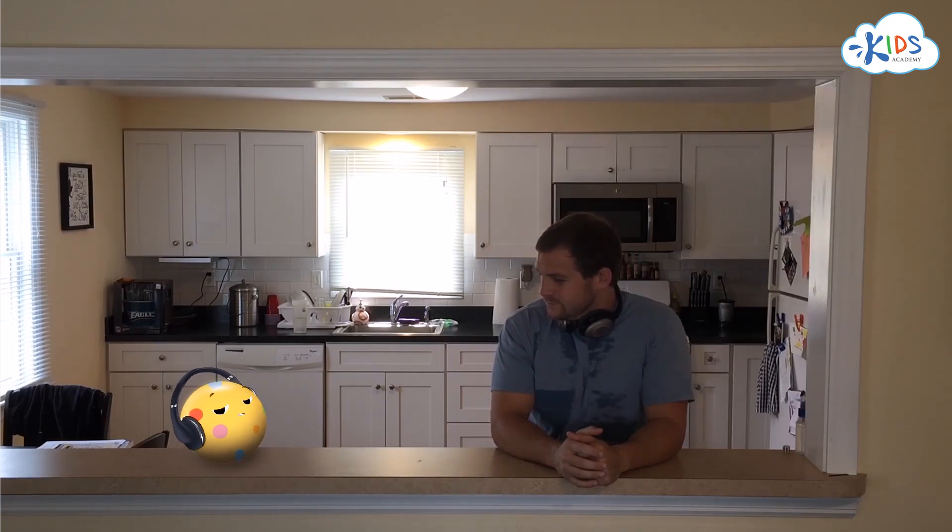Bollie and I were just listening to some sounds. Where do sounds come from? That's a good question, Bollie. Where do sounds come from? Let's explore.